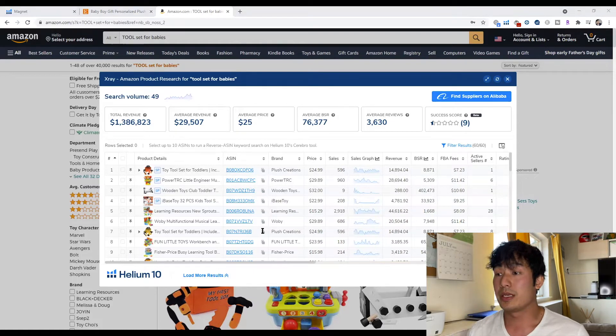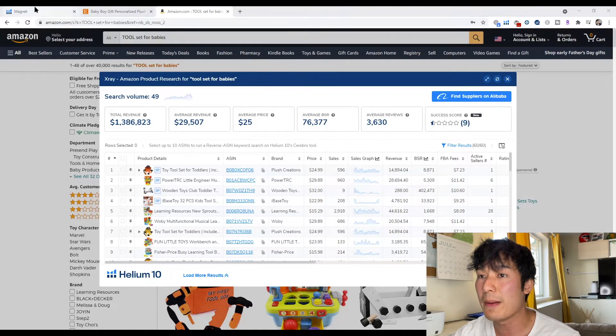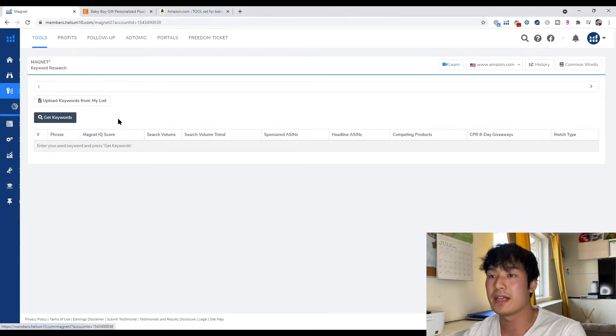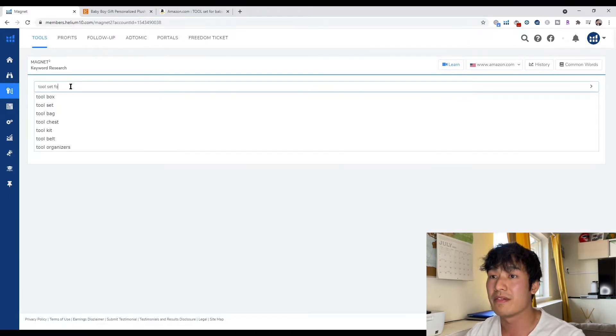What we can do is use Magnet to dig further to see if there are any possible niches with enough demand and little competition for you to go into. So the way you get into Magnet is you go on the tabs on the left, click keyword, then keyword research, and then Magnet. Then type in a keyword that you're searching for — so 'tool set for babies.'